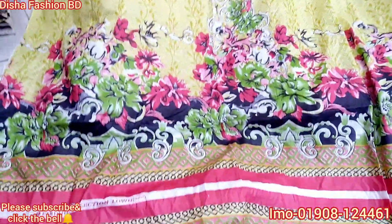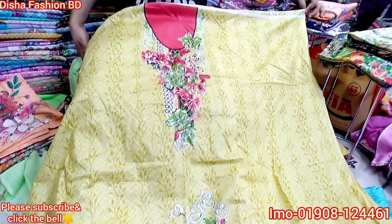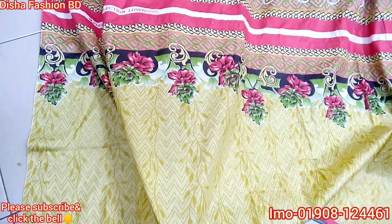This is a new uncommon design. This is a replica collection. This is a digital print. This is a beautiful design.